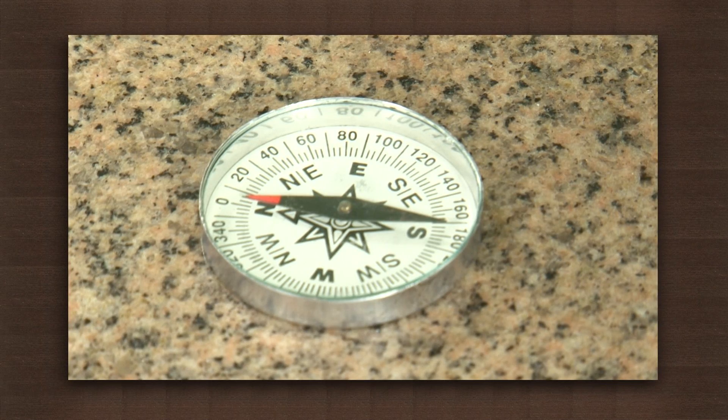A magnet is an object or material that attracts certain metals, such as iron, nickel and cobalt. All magnets have North-seeking and South-seeking poles. Almost all commercially available magnets are marked for the North-seeking pole, just like this compass.